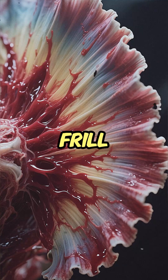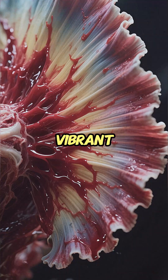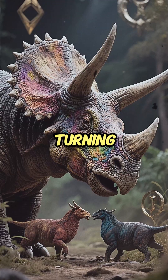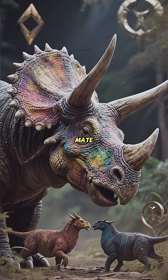Second, the frill was a visual display. Pumping blood quickly could flush the frill with vibrant color, effectively turning it into a giant signal to communicate dominance, aggression, or readiness to mate.